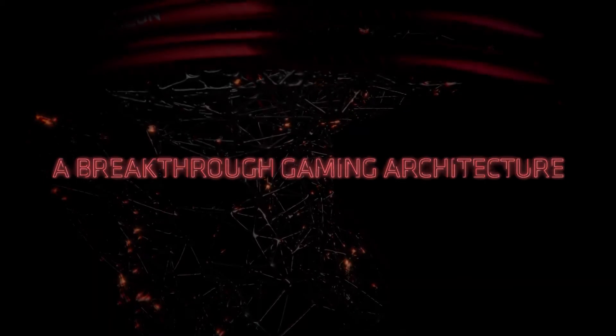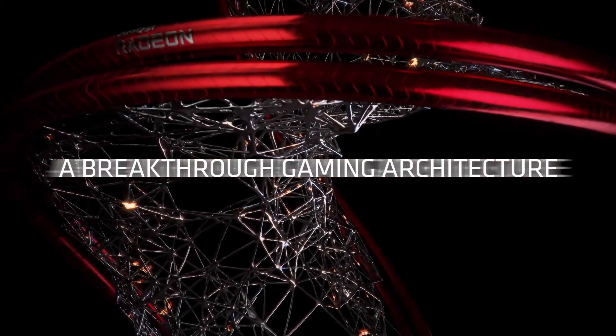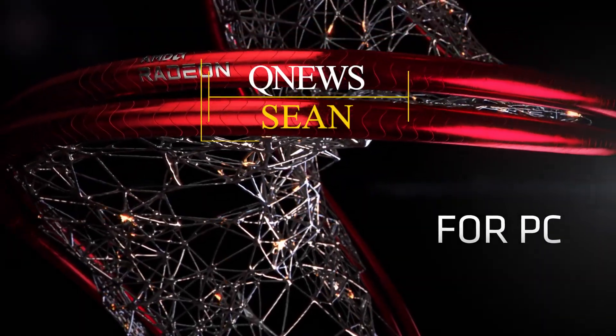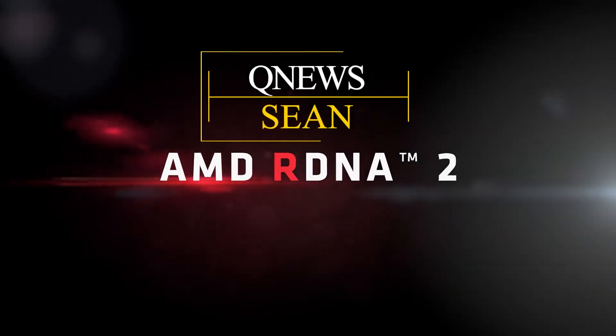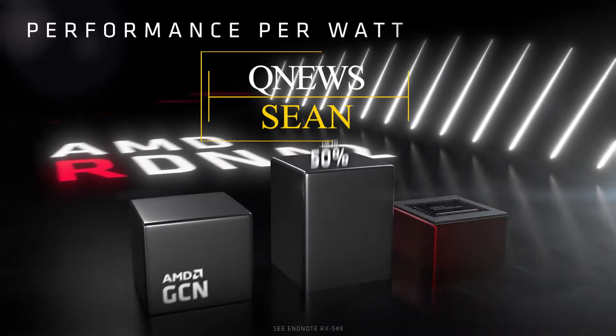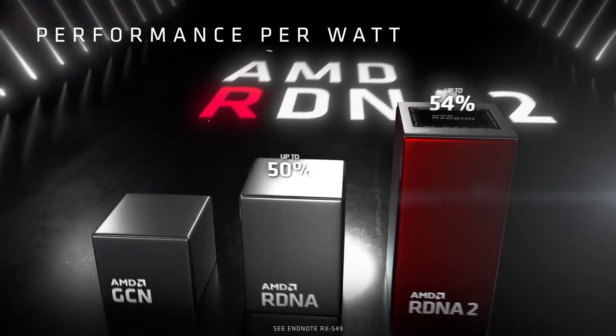The newest Radeon RX 6000 series GPUs are built on AMD's RDNA 2 graphics architecture, but what is it all about? Hi, I'm Sean, your host for today's quick shorts, giving you a quick rundown on the all new RDNA 2 architecture by AMD.